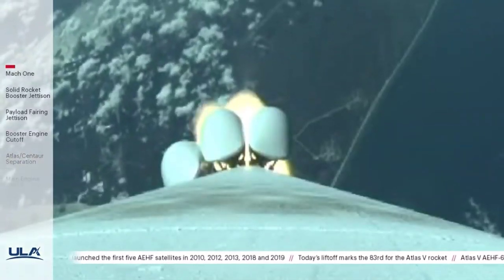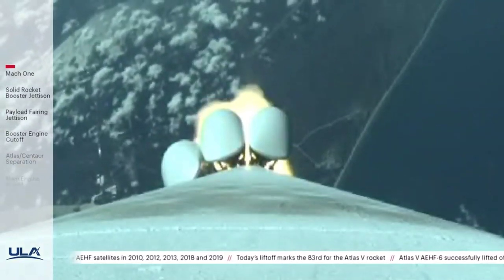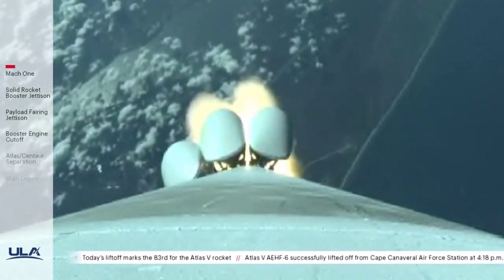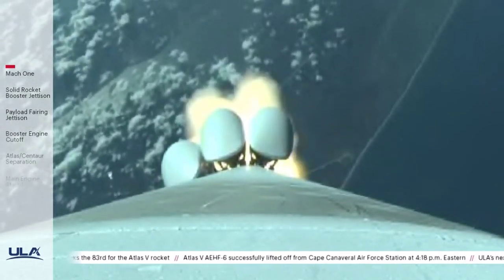Coming up on 1 minute into flight. SRB chamber pressures remain nominal at this time. Vehicle is 10 miles in altitude, 6 miles downrange traveling at 2,300 miles per hour.